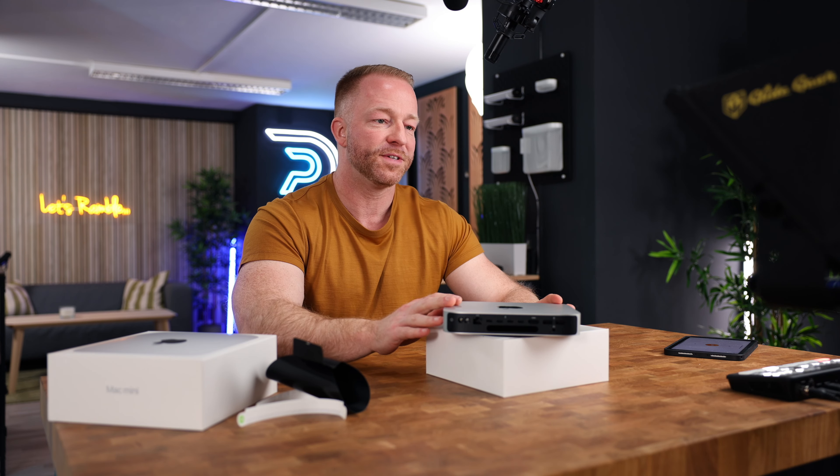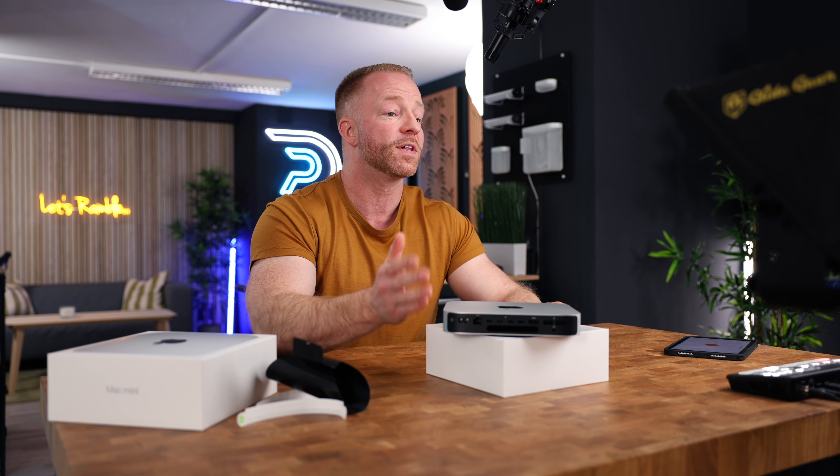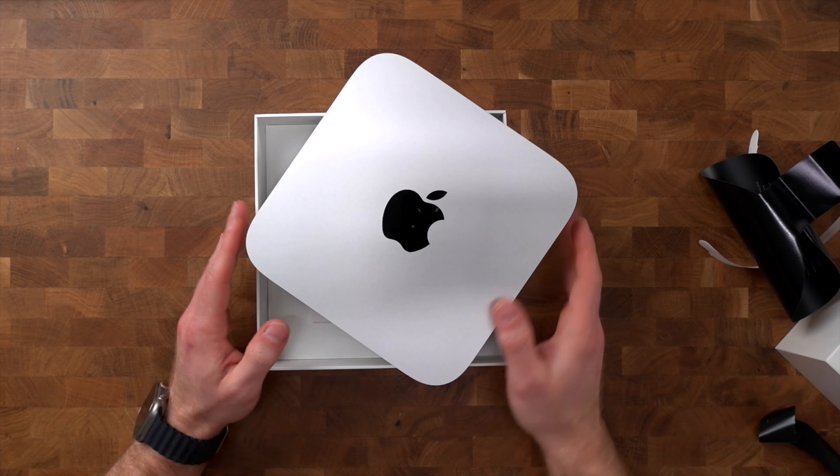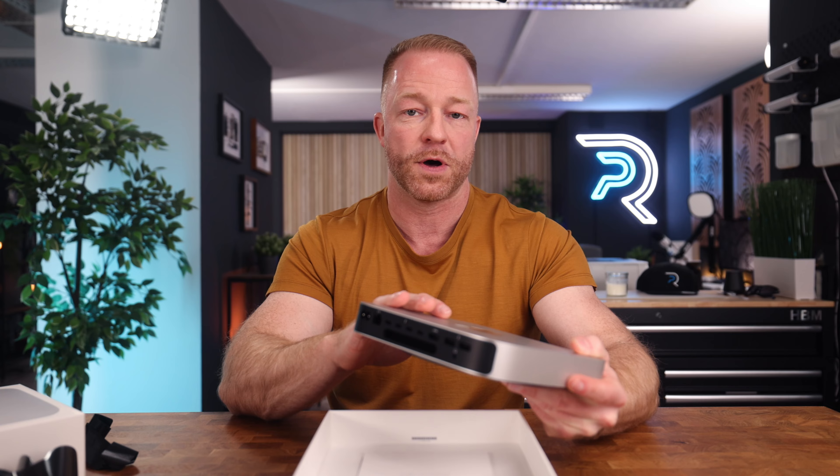Obviously most of the upgrades to this new Mac Mini are internal and not visible on the outside, and we will get to those as well. But there are some important external differences between the M2 Mac Mini and this M2 Pro, which is one of the reasons I chose to get this Pro model.